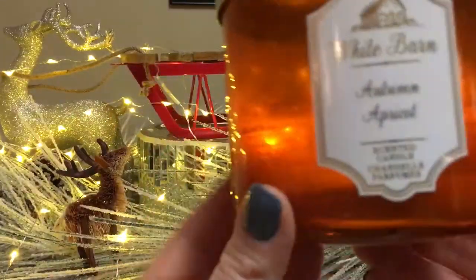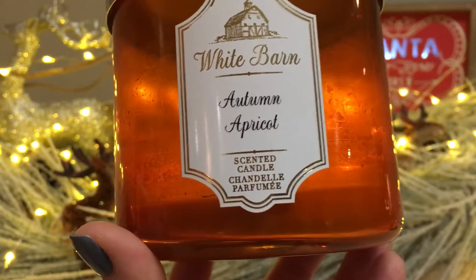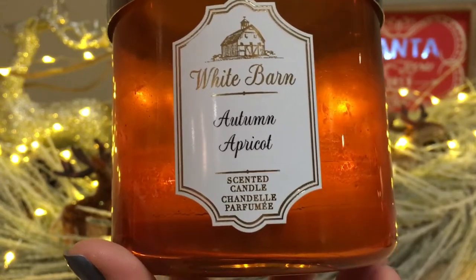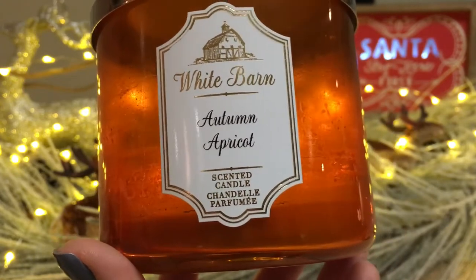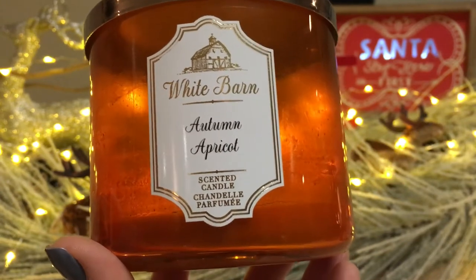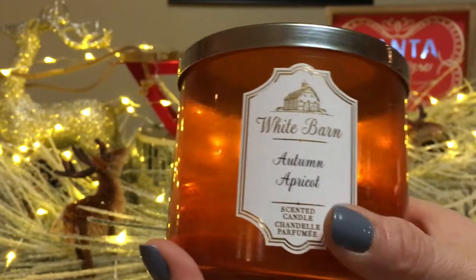Another new scent I loved but hated the burn — Autumn Apricot, which already has a review on my channel. This is a true apricot scent. I'm an Okanagan girl — that's where I was born and raised. We picked the apricots, canned them, ate them all year round. This is a beautiful, true apricot scent. As I mentioned in my review, I would buy this candle again but would probably chunk it up and stick it in the freezer right away. I really enjoyed it.